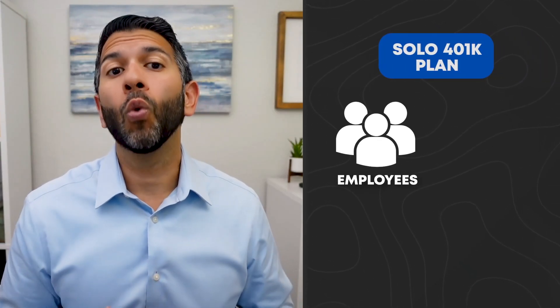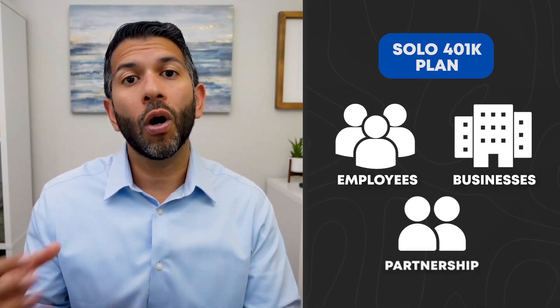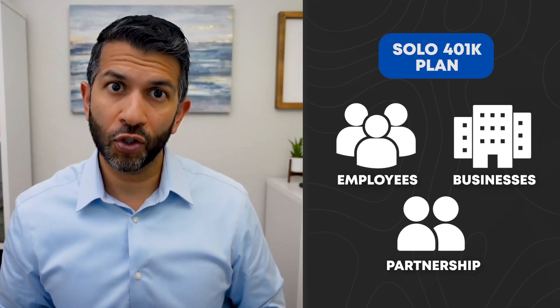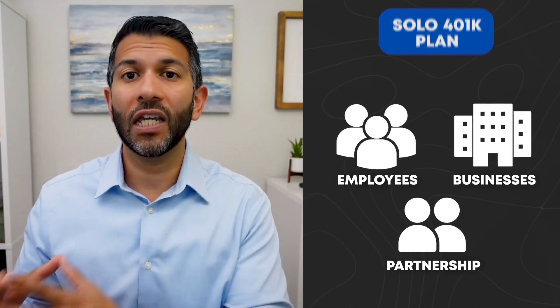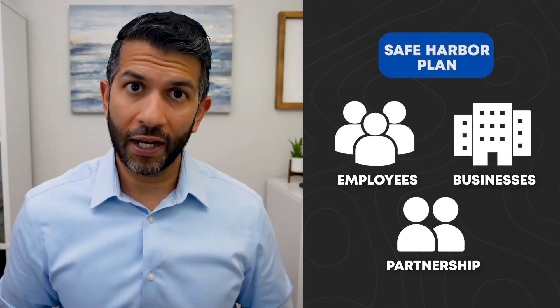So if you have a solo 401k and you've hired employees or will be hiring employees, or perhaps you own multiple businesses or have a business with your spouse, you may need to transition out of the solo 401k and into the safe harbor plan to avoid massive penalties and problems with the IRS.